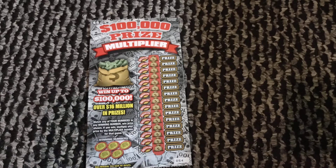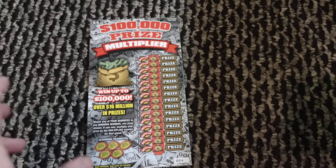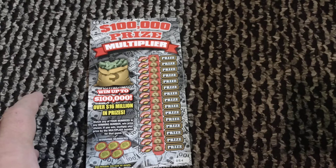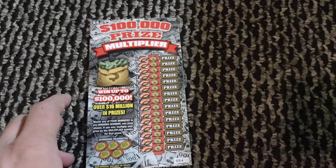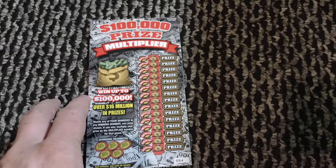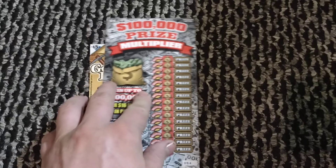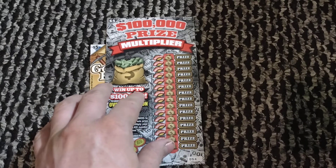Hey YouTube, this is Just the Scratcher back at it for the scratcher video. If you're new to the channel, hit that subscribe button and come join us for our search for big wins on our first claimer. Don't forget we're gonna have a giveaway when we get to a thousand subscribers and also when we get to our first claimer, so you gotta be subscribed. Hit that subscribe button and notification bell so you don't miss any uploads — it's free to do so.